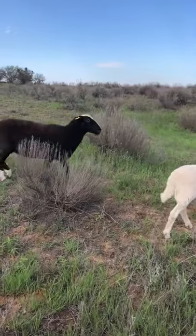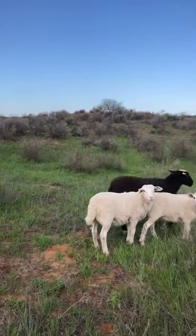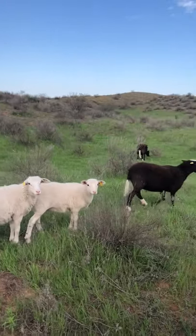That is another reason we chose to use hair sheep — because we don't have to deal with cutting and trimming the wool off of the sheep.